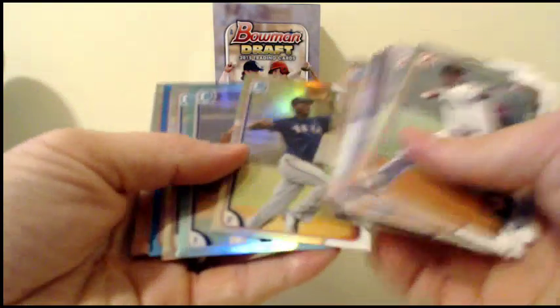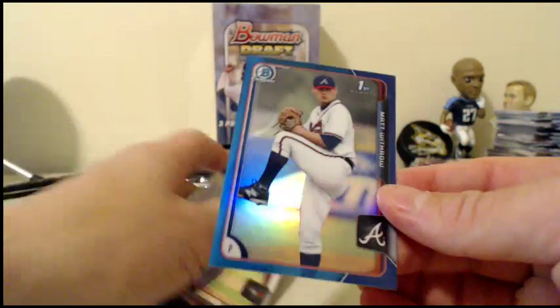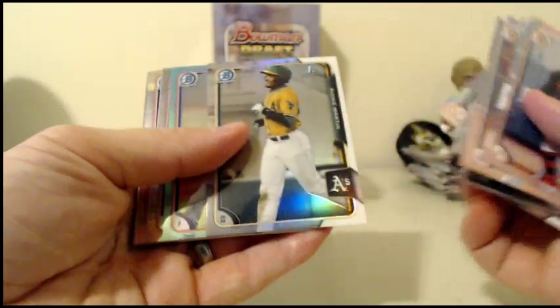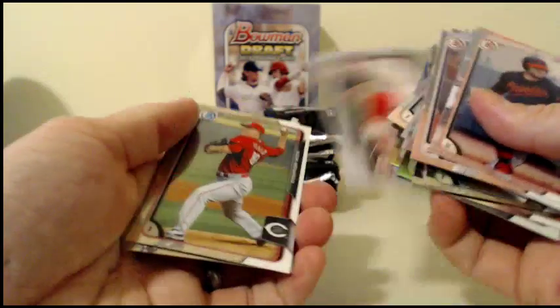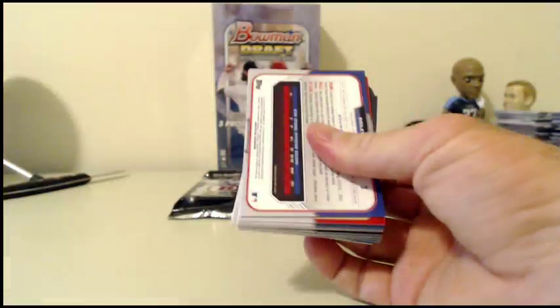Got some color coming up. Eric Jenkins for the Rangers, sky blue. Peter Lambert for the Rockies. Ryan Clark. And another one for the Braves — Matt Withrow, blue refractor, 65 of 150, going to the Braves. Braves are doing well. Refractor Richie Martin. John Harris sky blue. Grant Hawken insert for the Royals. You're going to get all of your cards in this one — everything ships, all this paper, all of it.